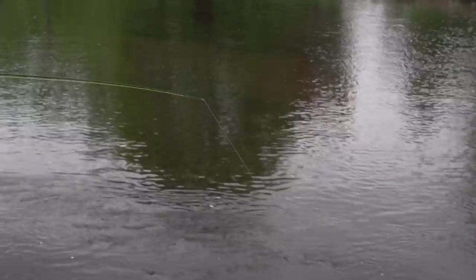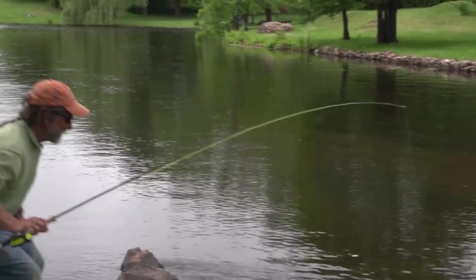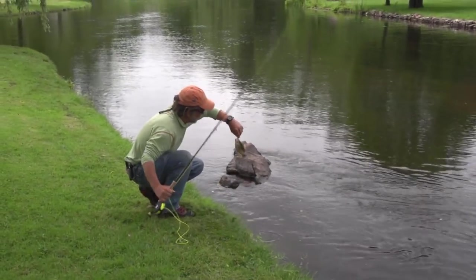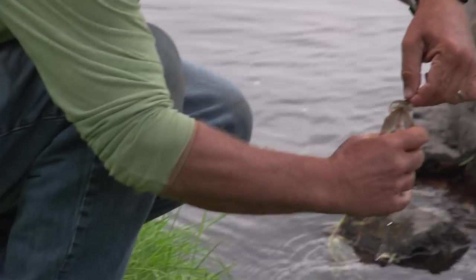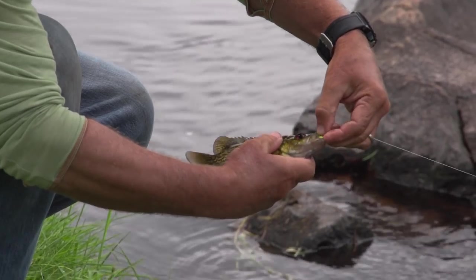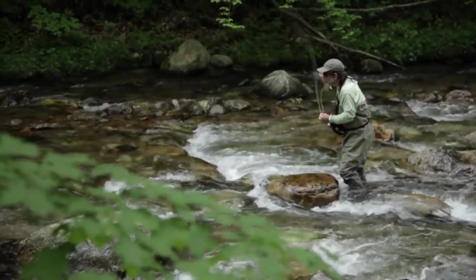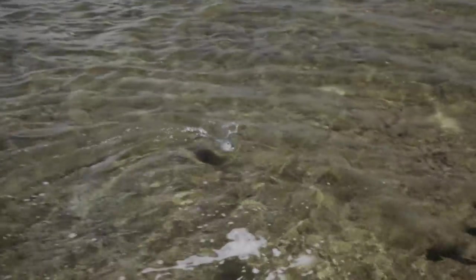A cute little rock bass right here in a little city park — ate a little bluegill bug and away he goes. You know, you don't have to go to an exotic trout stream or a bonefish flat or halfway around the world to have a lot of fun fly fishing.